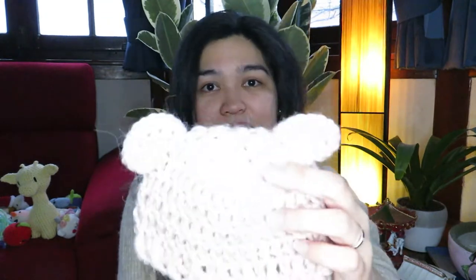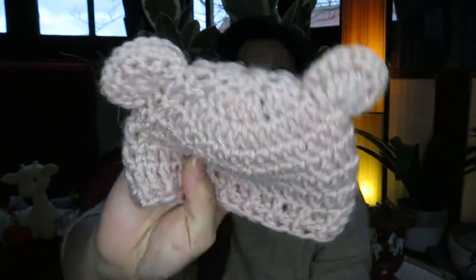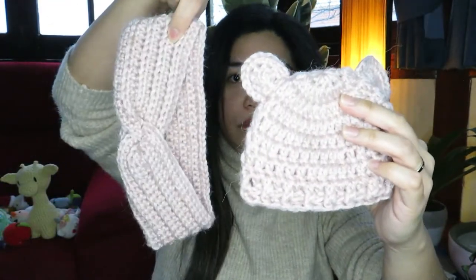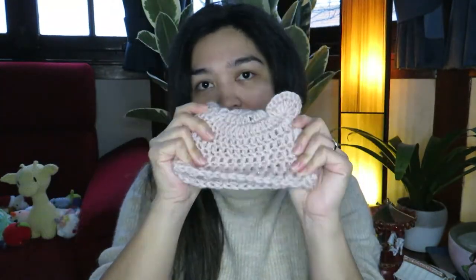Next is a little cute bonnet with ears — the same color as the ear warmer. I think it can fit from zero to six months, or to be safe let's say three months. It's just that size — really cute and pretty.